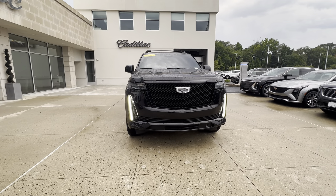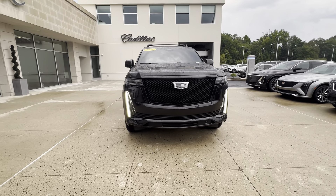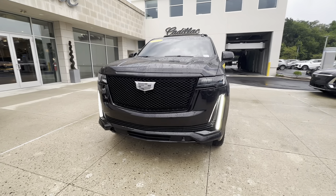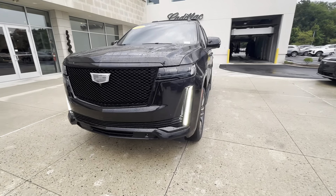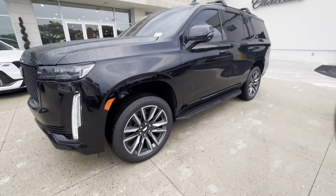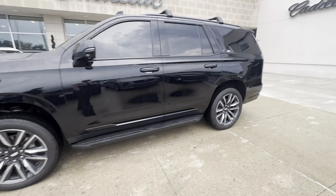Frank here with Gold Coast Cadillac. I have here in front of me a 2021 Cadillac Escalade Sport. Now this Cadillac Escalade Sport does have the monochromatic emblems, honeycomb gloss black grille, black headlights, LEDs that go all the way down through the bumper. You have your 22-inch wheels on this, fixed running boards, illuminated door handles.